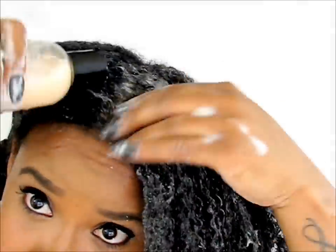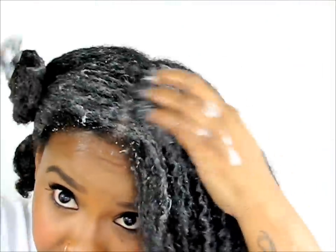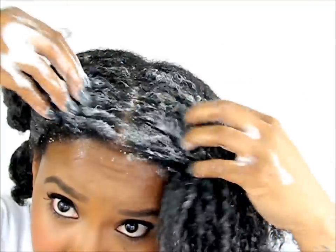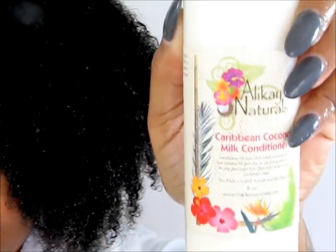It really allows you to massage the scalp and then let it get on the length of your hair as well. I usually shampoo only one time and then rinse, and now it's time to condition our hair.